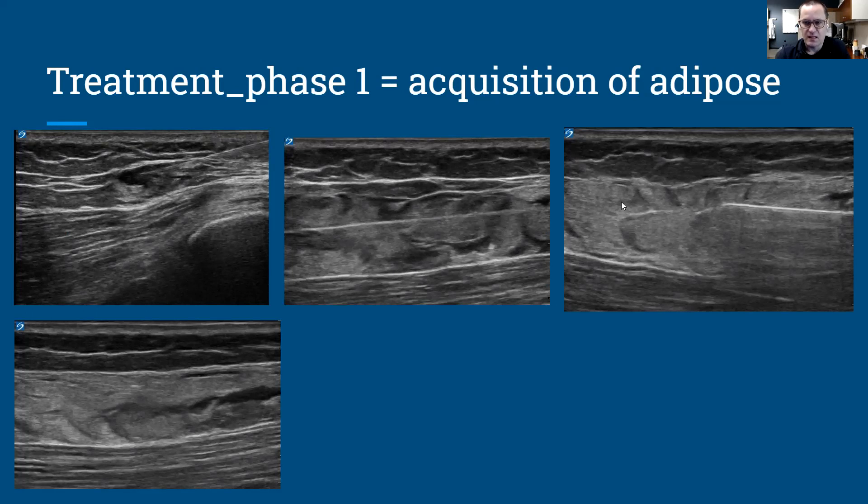As we progress, you can see the adipose tissue changes in its consistency and echo texture before we aspirate it. Here is the original state, here we've started to introduce the tumescent, and here we're ready to aspirate the adipose — performing the liposuction. As you can tell, this can be performed very nicely with ultrasound guidance. The whole procedure can be done very comfortably, precisely, and effectively, all under ultrasound guidance.